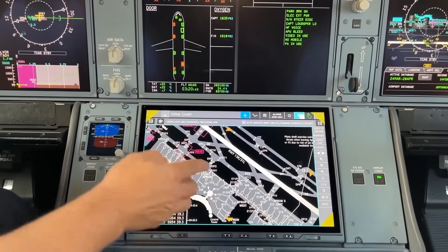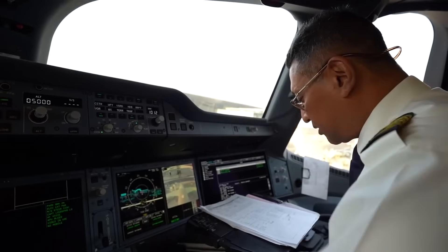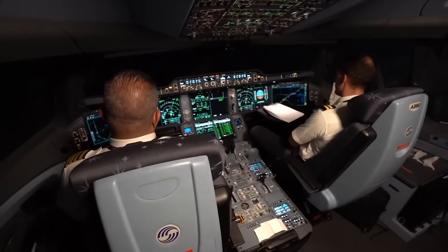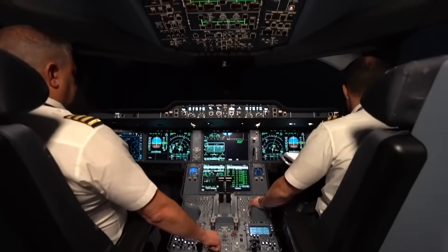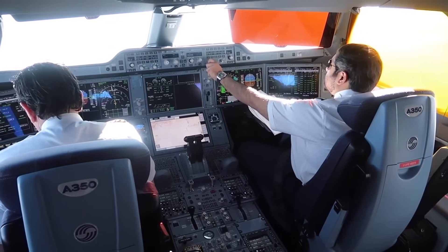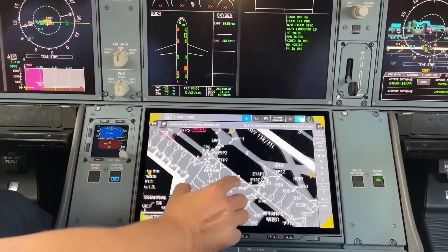The optional head-up display extends the capabilities of the cockpit further. The HUD projects critical flight information onto a transparent screen in front of the pilots, allowing them to maintain a more heads-up posture, especially useful in complex flight situations or during periods of reduced visibility. Integrated into the cockpit is an EFB, which replaces traditional cumbersome paper charts and manuals, providing pilots with real-time data including weather conditions, flight planning, and performance calculations. The cockpit is also equipped with advanced communication systems such as VHF and HF radios and the latest SATCOM, with CPDLC allowing text-based communication with air traffic control, reducing miscommunication and enhancing overall safety.